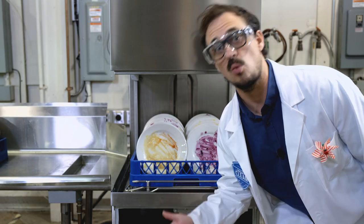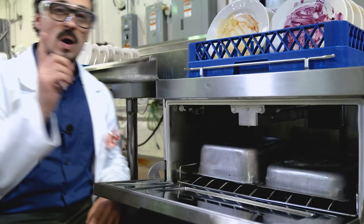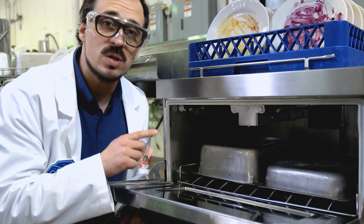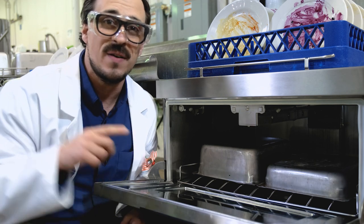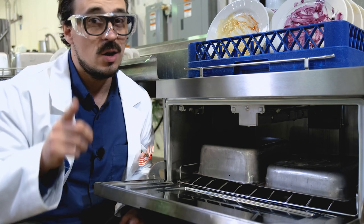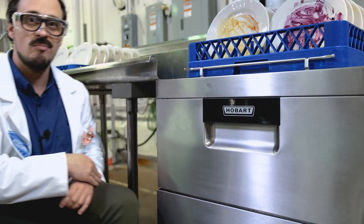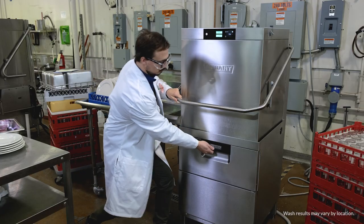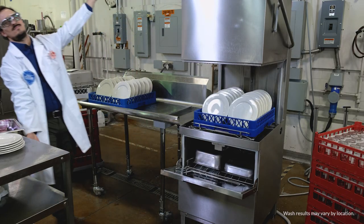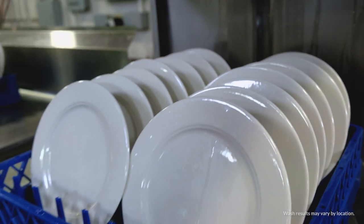Up top, you can run normal cycles to wash all your standard ware, while also running the lower chamber on short cycles to pick up the pace, or on longer cycles to get those tough food soils — all at the same time. The AMTL dramatically increases your wash capacity while delivering the sparkling Hobart Clean that helps ensure food safety and protects your reputation.